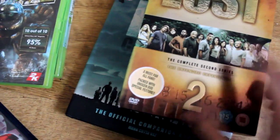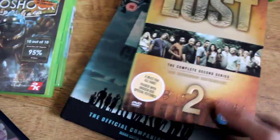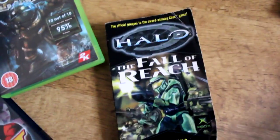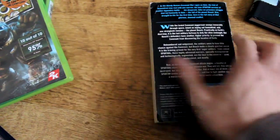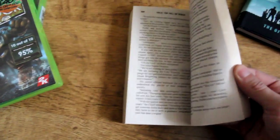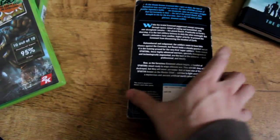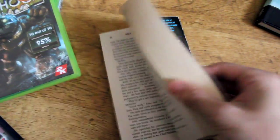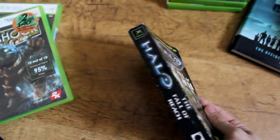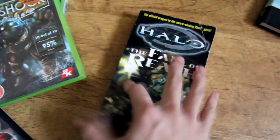Next up we have Halo: Fall of Reach - this was 20p. It's a book, quite old; I think it came out when the first Halo came out for Xbox. I remember seeing it in a charity shop for a lot more so I couldn't get it then. They only had one of these so I can let this go for 20p - should be a good read.